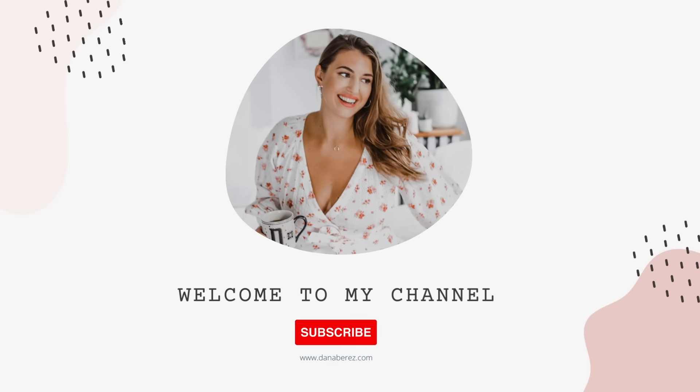Hey everyone, welcome back to the channel. Today's video I have some designer inspired items right over on Amazon so you can get the designer look for less. As always everything is linked down below in the description box and I have a QR code popped up with all the items plus more designer inspired finds.